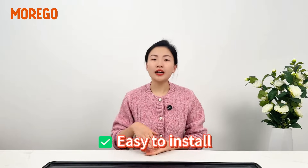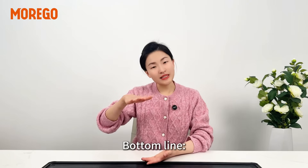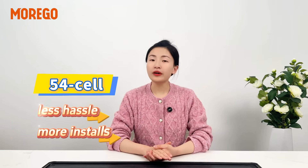They're easy to install around chimneys, windows, and tricky spots. Bottom line: 54-cell is less hassle, more installs.